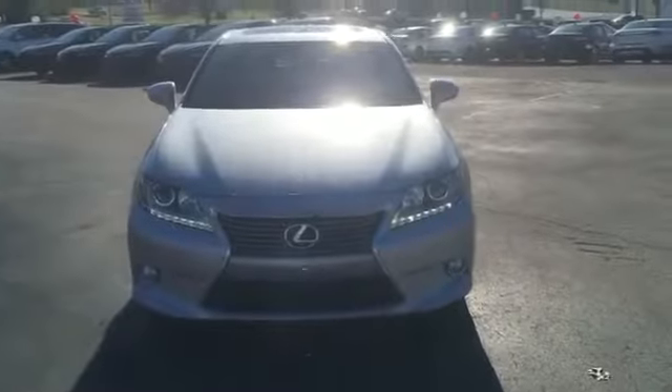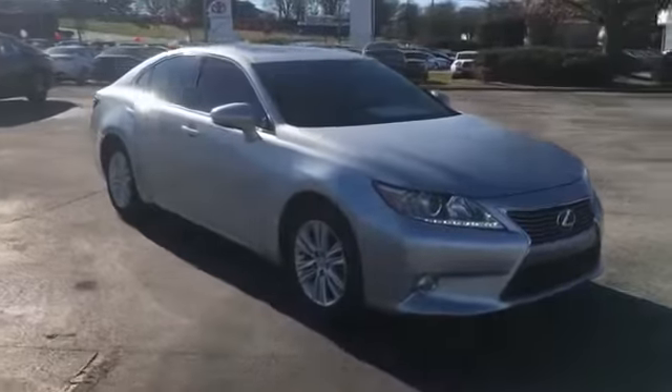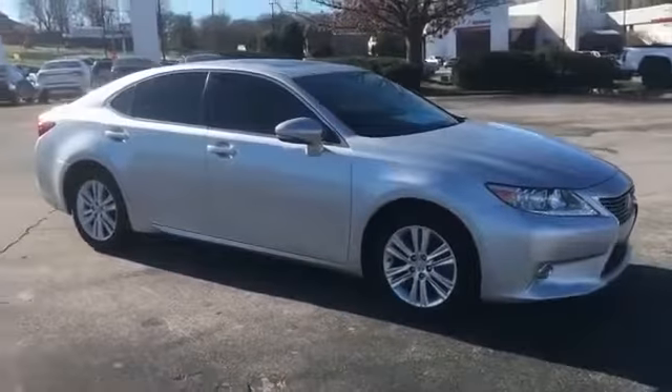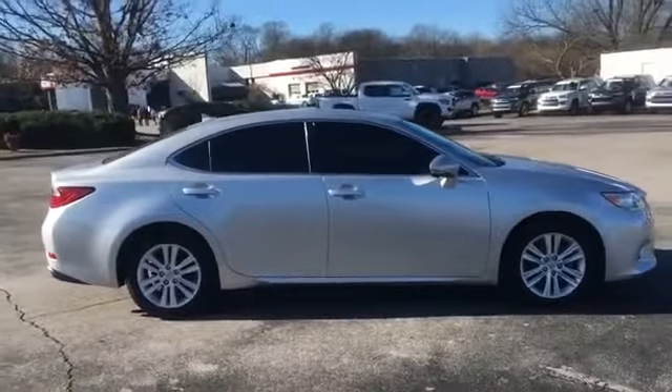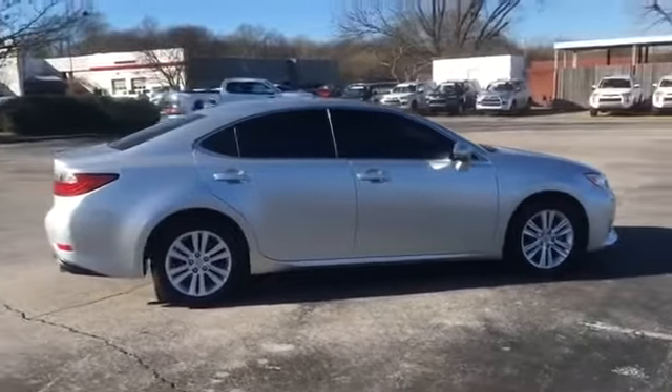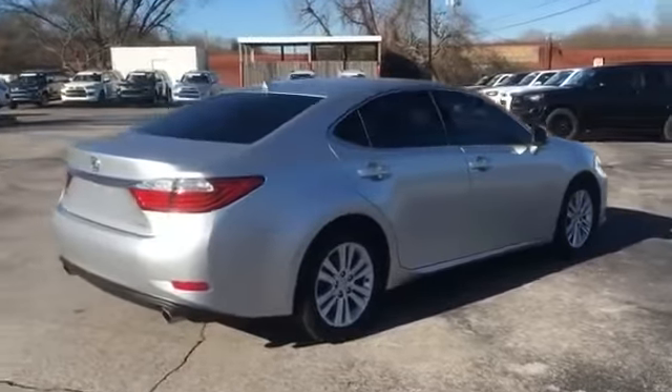2014 Lexus ES 350. This sedan combines safety and comfort with style and performance. It's equipped with a full package of convenience and efficiency, such as side view mirrors with turn signals, satellite radio, multi-zone air conditioning.